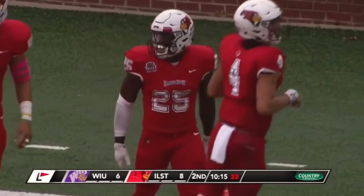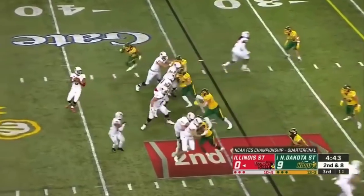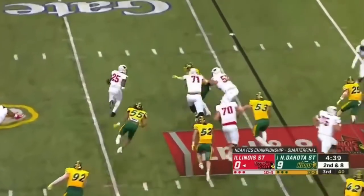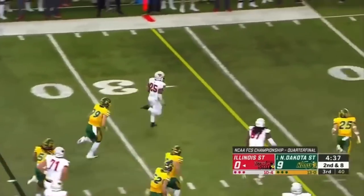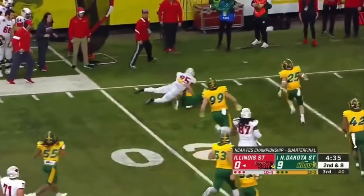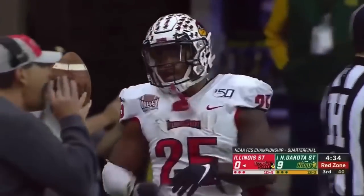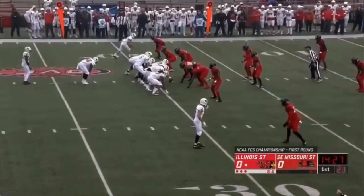He is so strong, just powers through defenders! Jefferson with a quick hitter out to Robinson — this time receiving. Robinson turns back the other way, plenty of room, first down and more, across the 20 and into the red zone for the first time today. James Robinson making things happen.